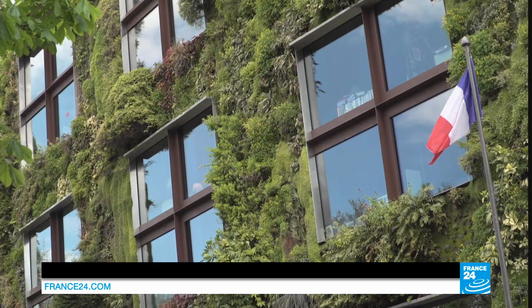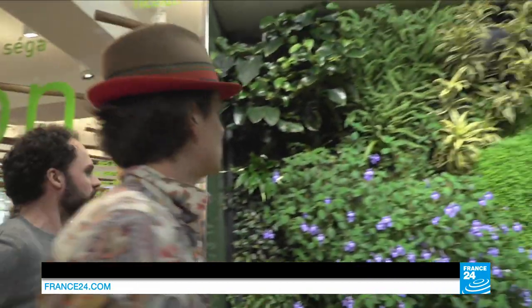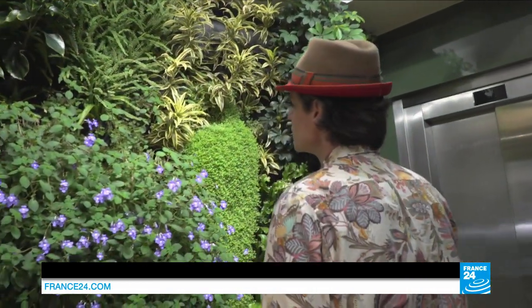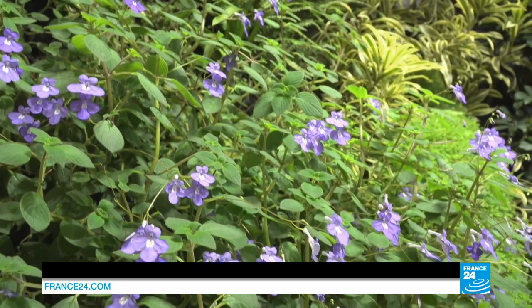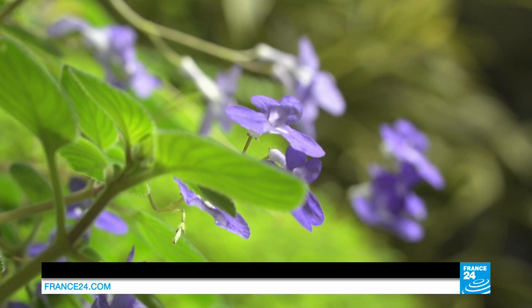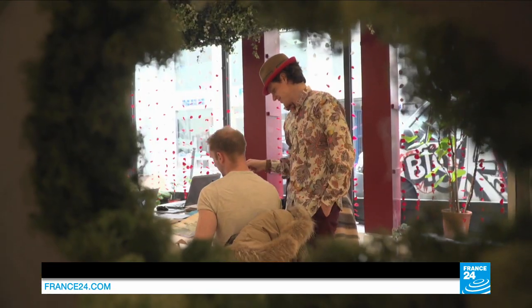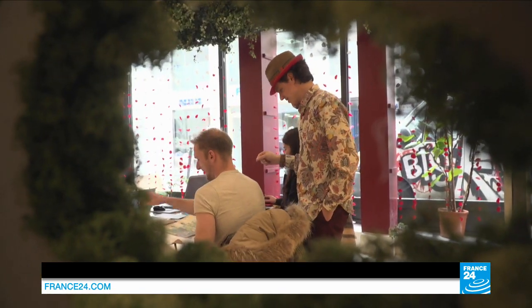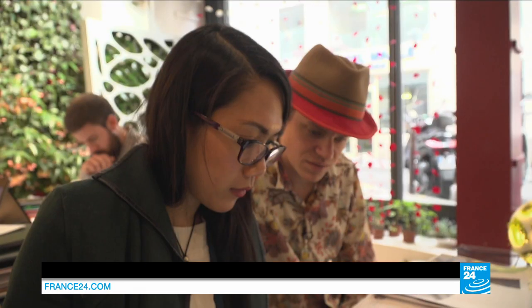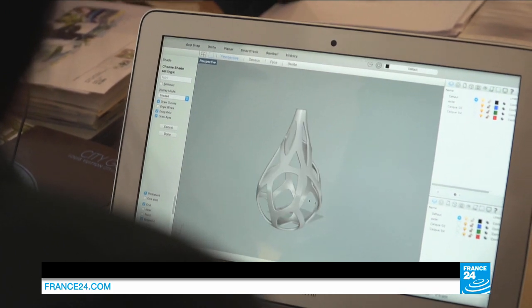Ever since its invention, the vertical garden has become somewhat of a French speciality, and nowadays they don't just feature on the outside of buildings. 36-year-old Amaury Galant is using them indoors as well. It has a relaxing quality — people feel better when there's greenery around. They are less sick and less stressed. There is really a great desire to incorporate greenery into living spaces in general. His latest mission is green design, like this prototype lamp which contains natural moss.